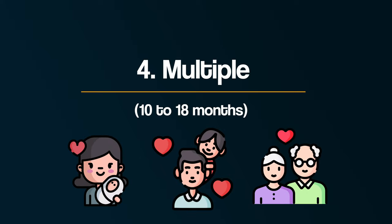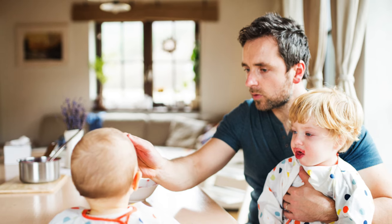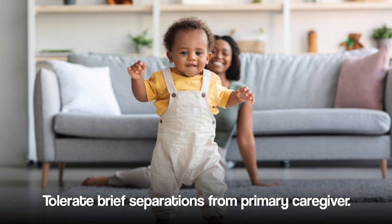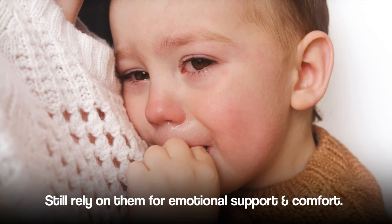And fourthly, multiple attachment at approximately 10 months going on to 18 months. In this stage, infants begin to form attachments with multiple individuals, including grandparents, siblings, and other close family members or caregivers. They are more able to tolerate brief separations from their primary caregiver, but they still rely on them for emotional support and comfort. For example, a baby may happily interact with a grandparent or older sibling they see regularly, but may still become upset if away from their mother or father for too long.